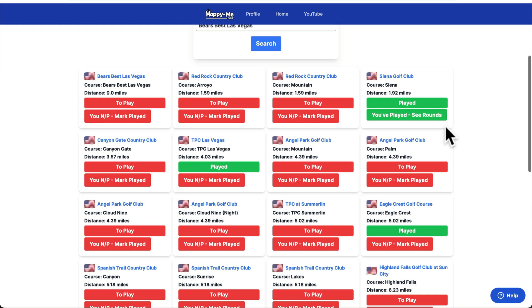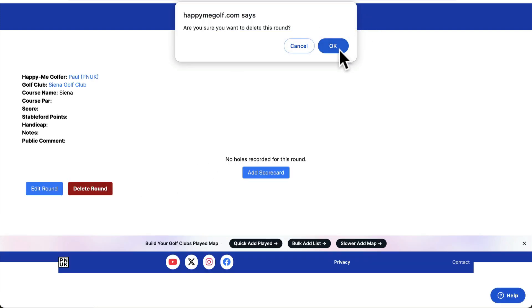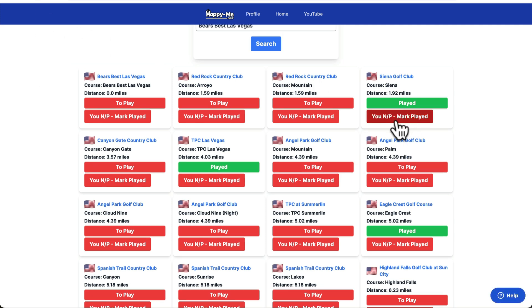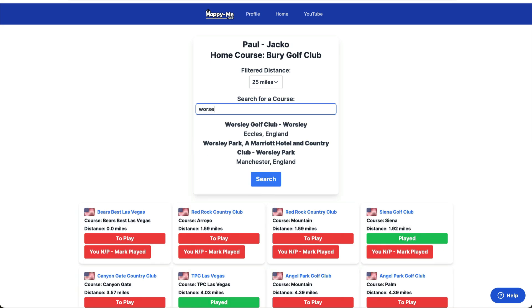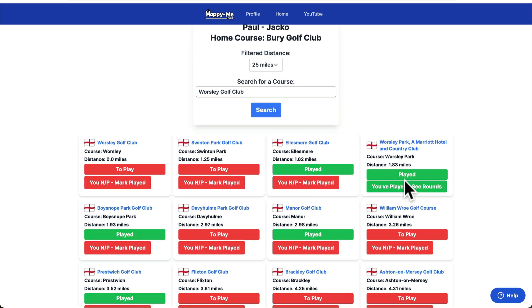So when you're looking to do a golf trip — if you want to delete a round, go here, delete round, delete. So if you're planning a golf trip or a place to go with a friend — where would we go? Worsley Golf Club, Eccles. We didn't play Worsley, we played the Marriott. So we played the Marriott together.